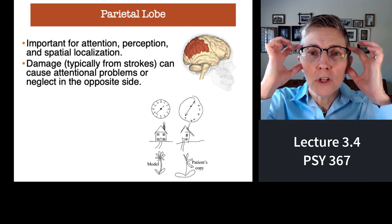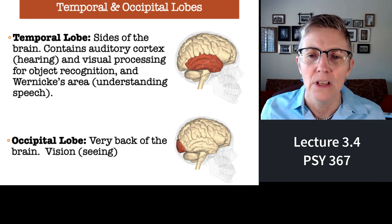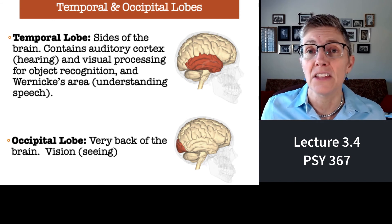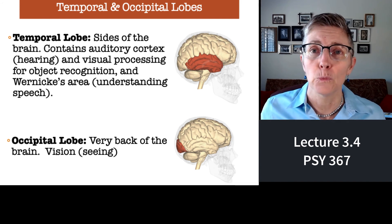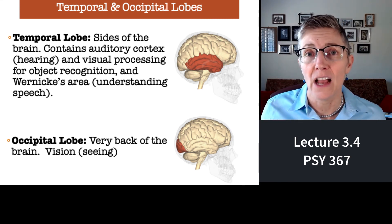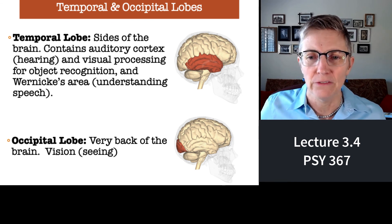The temporal lobes are by your ears, and not surprisingly they process auditory information. They're also involved in high-level visual processes such as object recognition, and they include Wernicke's area, which we talked about in the last lecture — it's involved in language comprehension. All the way in the far back of the brain is the occipital lobe. It's kind of funny: it's on the opposite side of your head from your eyes, but the occipital lobe processes visual information.